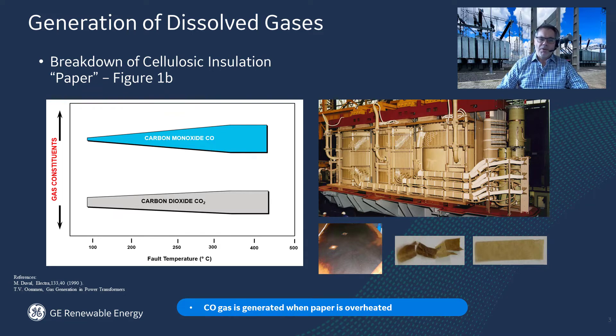However, if it's a high temperature fault overheating the paper, then carbon monoxide will dominate over carbon dioxide generation, and the rate of gas generation will speed up, as shown in Figure 1B.